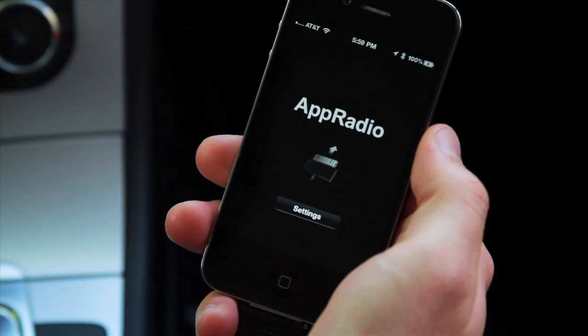For the ultimate in-vehicle smartphone experience, get started by simply downloading Pioneer's free AppRadio application and any other AppRadio compatible apps to your iPhone 4 or 4th generation iPod Touch and connect it to the unit. Now you're ready to experience your smartphone in an entirely new way.